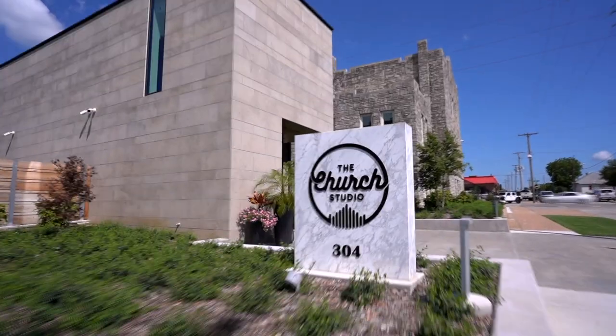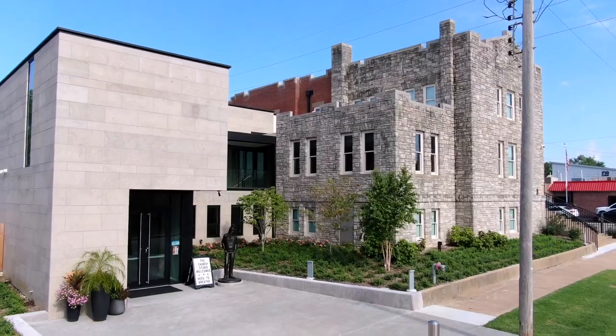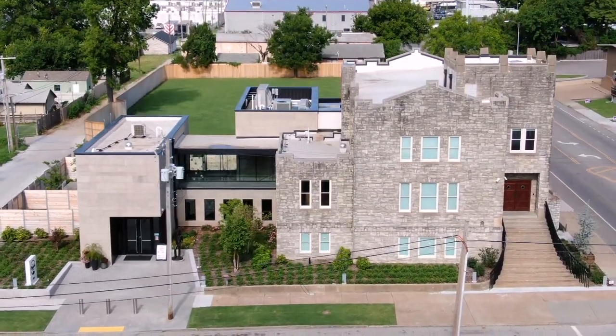I was really excited to bring Greg in for Countertop Solutions for the church studio. That project is really near and dear to my heart. I'm a huge Leon Russell fan, so I've been working on that historic renovation for over five years. So when we got to the part where we had to specify countertops, I definitely wanted to work with Greg again.